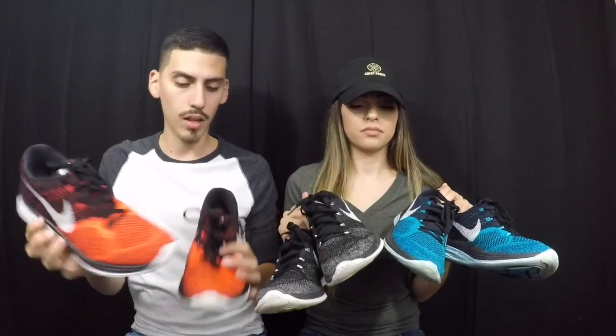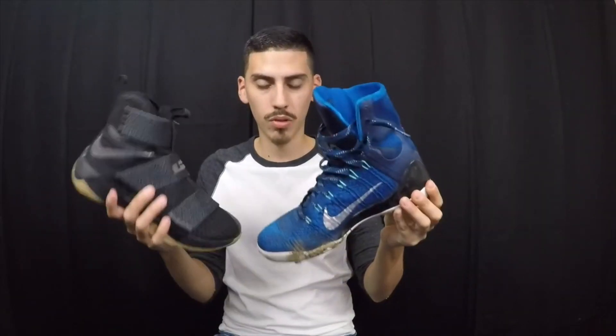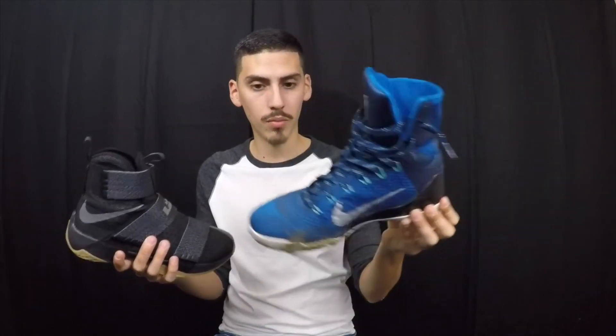Here we have some of my runners — these are the Nike Flyknit 3s in an infrared, black, and blue colorway. Really comfortable shoe. I actually forgot I had these in my collection just because I haven't been wearing them, but these are really comfortable and I really should start wearing them again. She has her own pair too, but they're not here at the moment — you can go back to their channel and check those out. Next up are my basketball shoes — the Nike Soldier LeBrons and my Kobe 9 Legacies. Both really good basketball shoes; if I could pick one to play ball in for the rest of my life, it would probably be the Kobe.